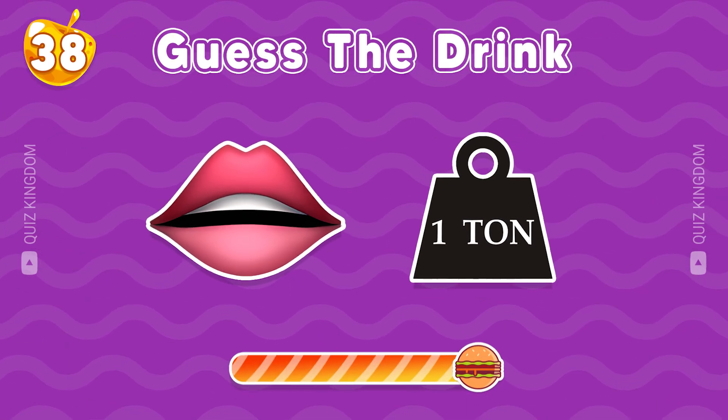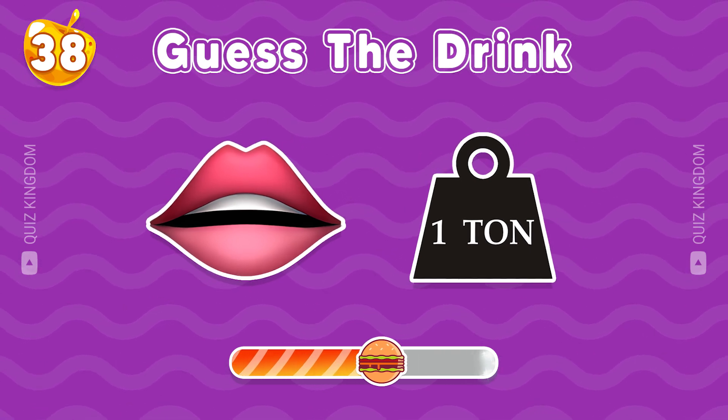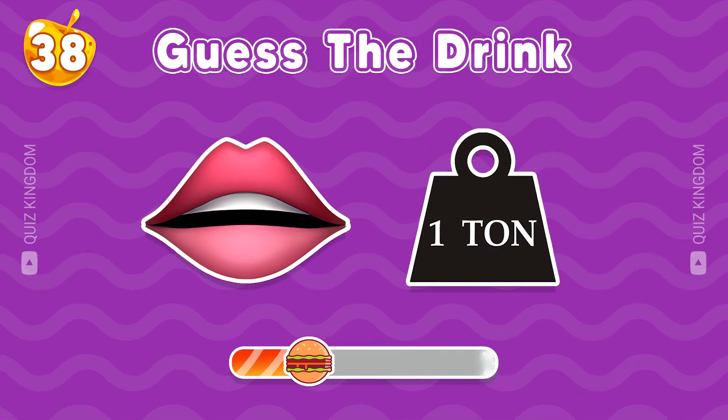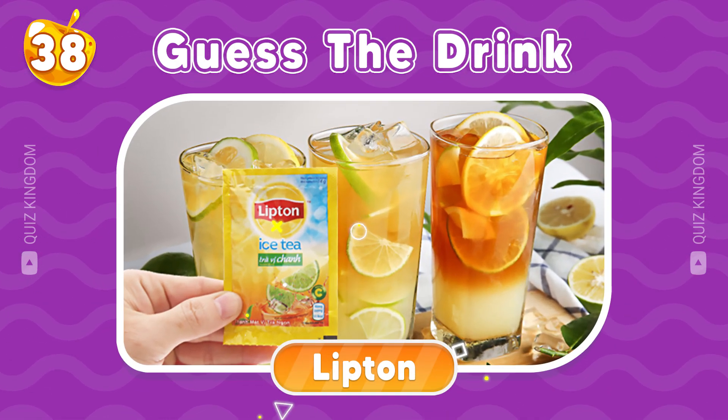Let's guess this drink. You're so brilliant. It's Lipton.